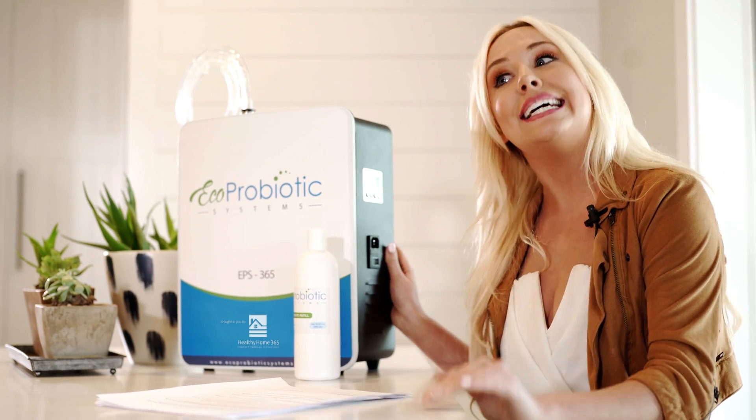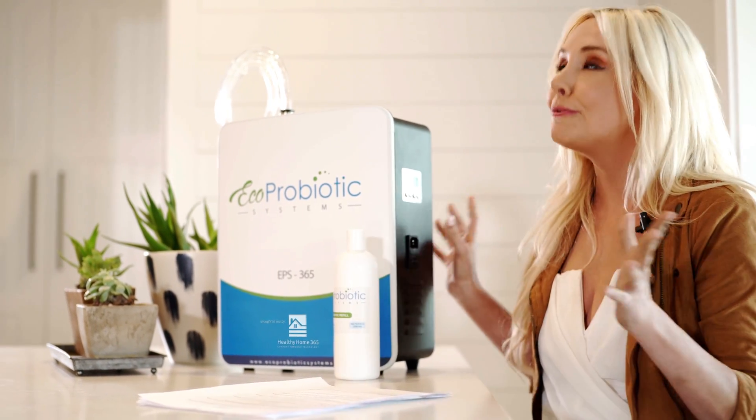Hello, I'm Neal Schuyler, and this is a review on the world's first air, object, and surface probiotic disbursement system. In other words, this thing kicks ass.